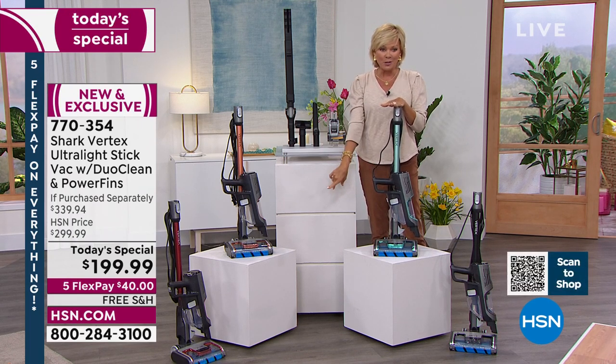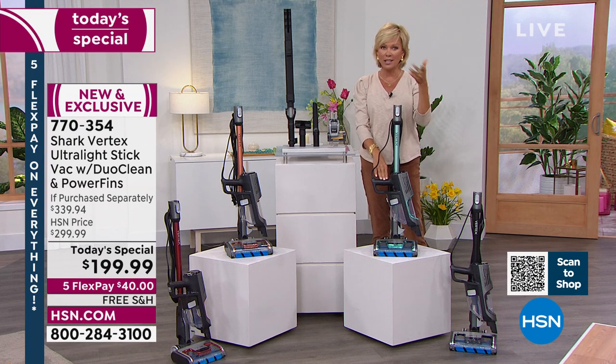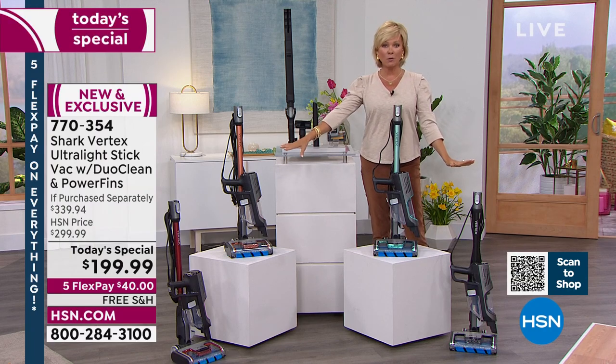By the way, we're doing free shipping as well. On flex it's only $40. If you apply the $40 promo we're giving you with our HSN card, it could go toward this as well. I'll tell you more about that in a minute, but these are the four colors that remain.